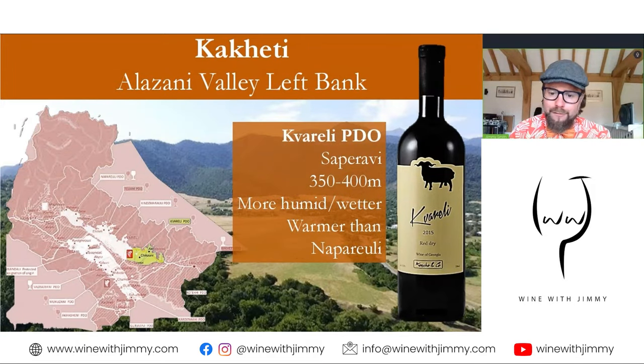Then we have the Kvareli PDO, famed for Saperavi — the wines have classically been called the best of Kakheti. High elevation at 350 to 400 metres, with some of the best terroir, mostly south-facing. It's closer to the warmer area near Azerbaijan, moderated by surrounding mountains, about one to two degrees warmer than Napareuli, but more humid with a bit more rainfall.